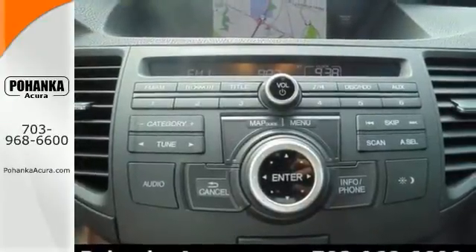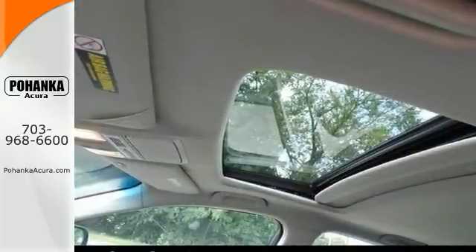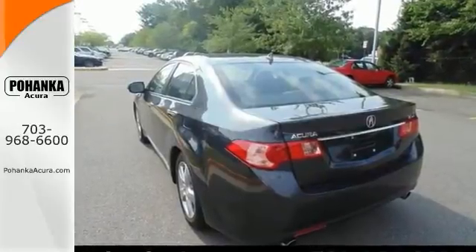It also comes with a CD MP3 player, power moonroof, and keyless entry. Don't hesitate to give us a call. Come in and take it for a test drive.